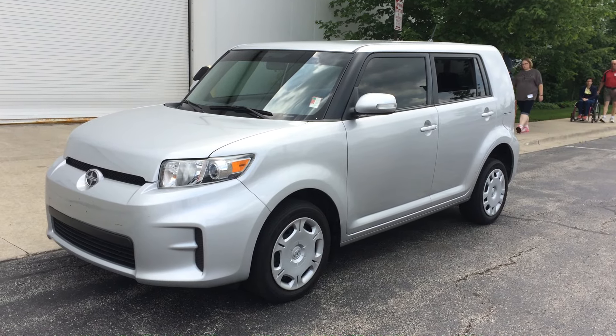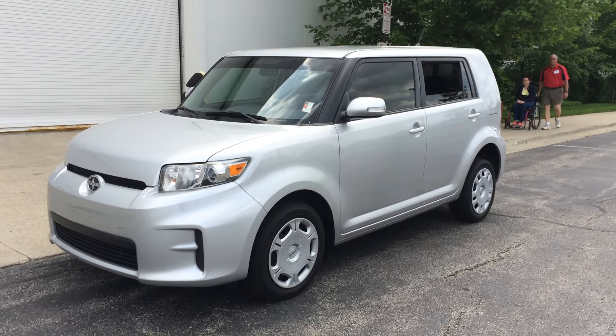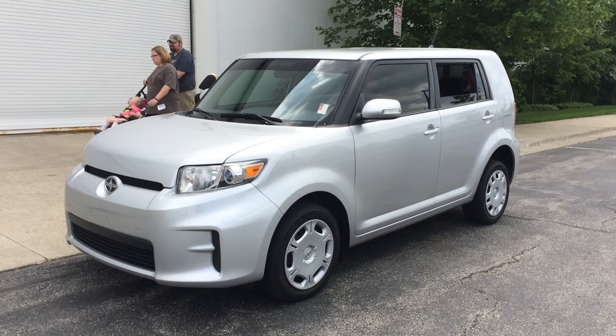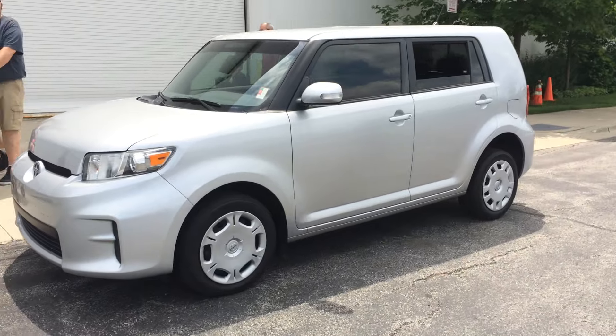Hello, this is Paul Reiber with Freedom Motors out of Battle Creek, Michigan, and I am today at the Abilities Expo in Chicago, Illinois, and I wanted to share this beautiful 2010 Scion with you so you can see some of the cool, innovative things we do at Freedom Motors.